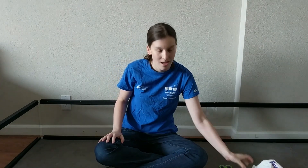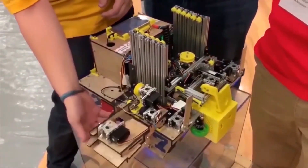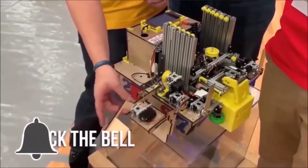Thank you so much to Rev, and make sure to tune in this weekend at twitch.tv/firstupdatesnow to watch us struggle to build a robot. So thank you, guys, Rev, and check out the rest of our videos. Thanks for watching. If you want more fun content, be sure to subscribe and ring the bell to be notified about our latest videos.